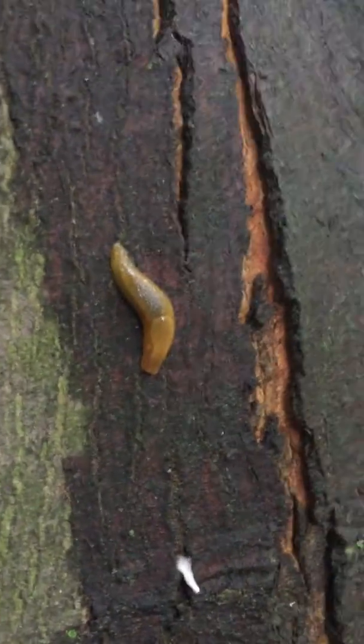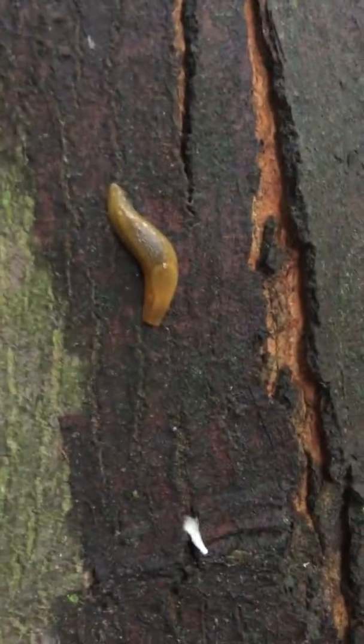Hello guys, welcome to Animal Series Part 3, and today I have a live animal.